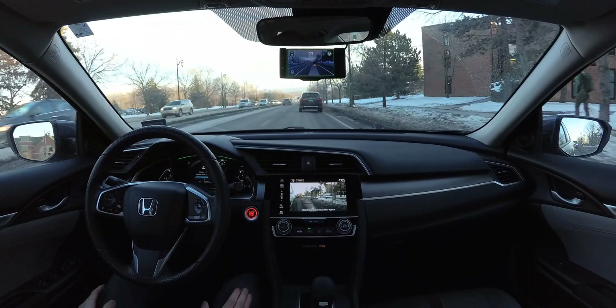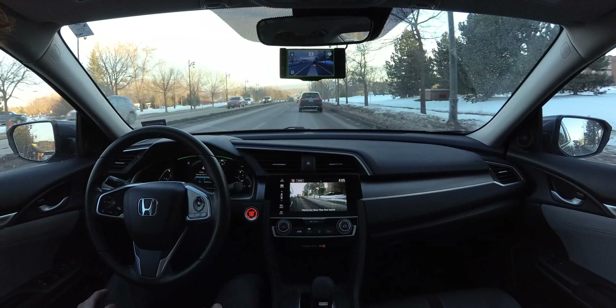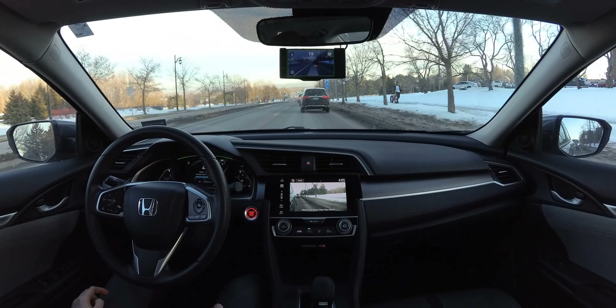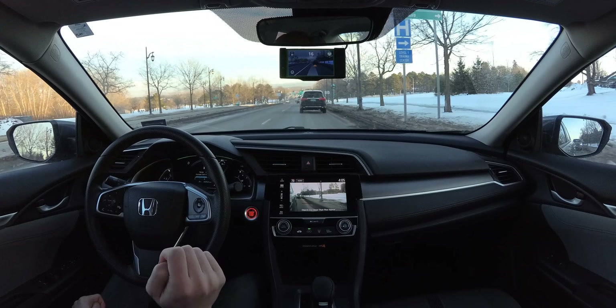We're going to go ahead and do a test route, and I'm going to let everybody rate this drive. I've seen a lot of Tesla autopilot people do this in the past, and I want to get in on this. So you get to rate the drive at the end from A to F, and tell me how you think Open Pilot did with driving the car.